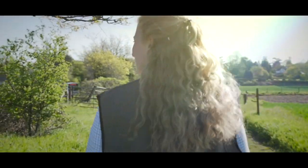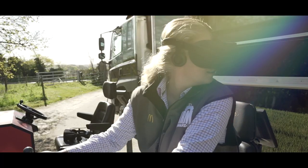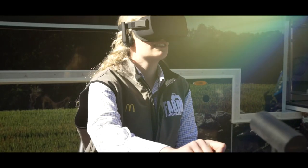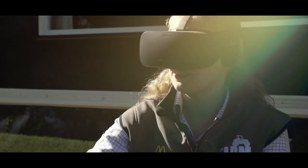Have you ever wondered where your food comes from? Follow Our Food Steps is a new campaign from McDonald's UK to champion British and Irish farming. They've brought together tech developers, food experts and young farmers like me to use the latest virtual reality and 360 video to transport people behind the scenes of its UK supply chain.